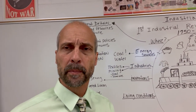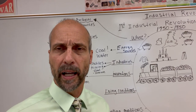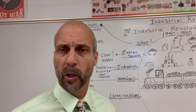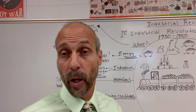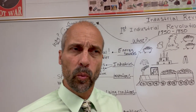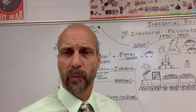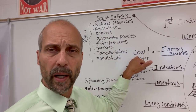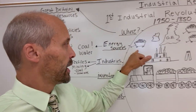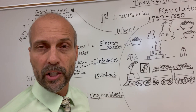Today we're going to focus on the energy sources, the first industries, and the inventions of the early IR. The energy sources were initially water — most of these cotton mills and factories early on were located near a water source because many machines were powered by water. But then the first real and biggest energy source of the first IR would have been coal. Britain had a lot of coal and it was easily accessible, making coal by far the number one energy source of the first IR.